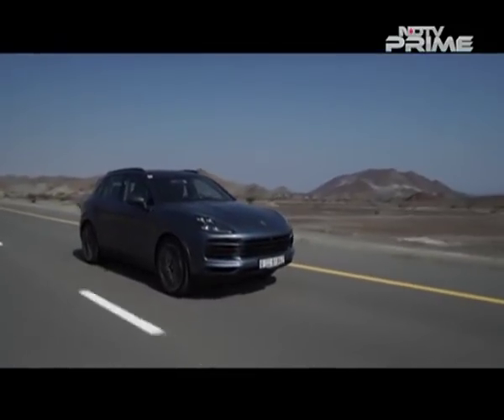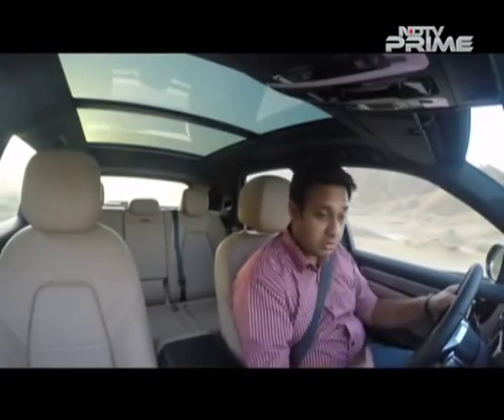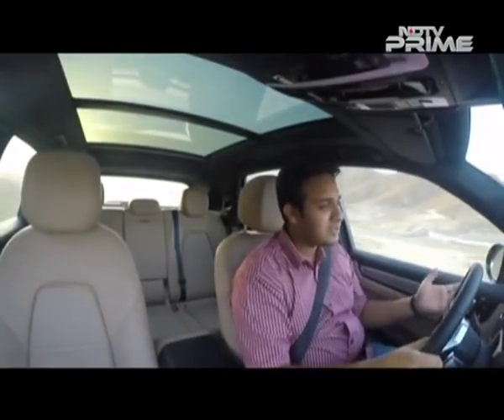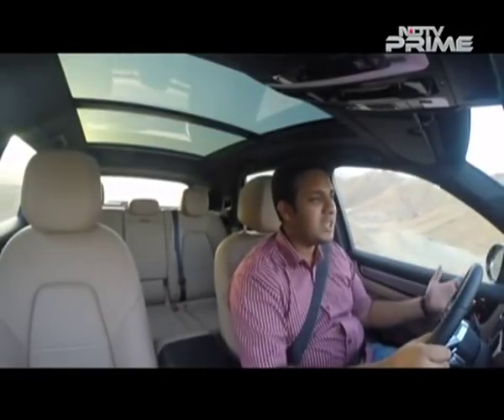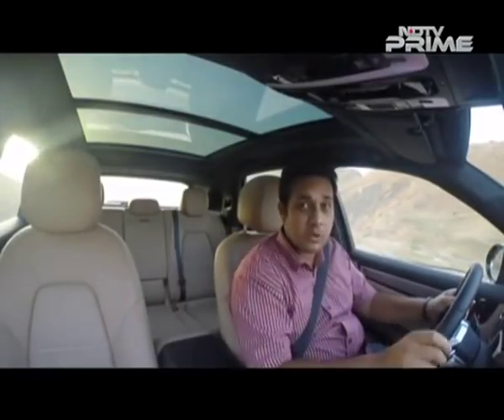It's got active suspension and driving modes that you can toggle through — on gravel, on rock, on mud, on sand. All that can be done with ease and it's just a simple luxury SUV which you can take to your office and then if you want to do some off-roading, go ahead and do that.